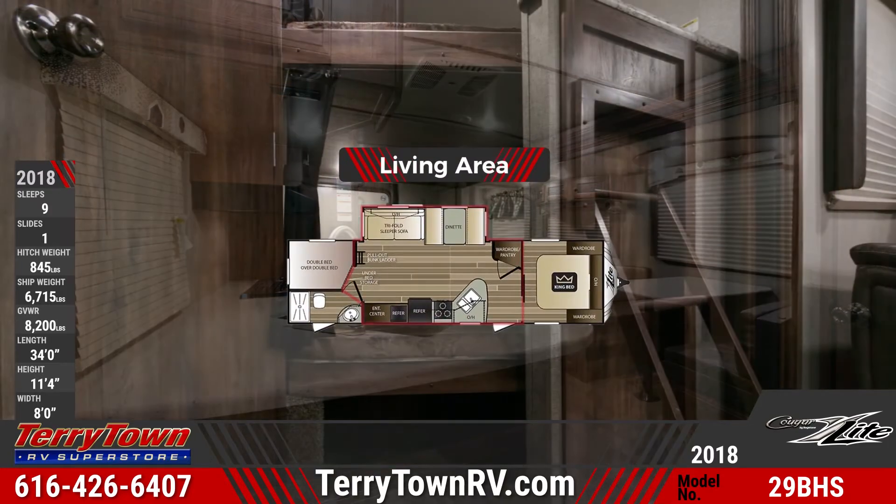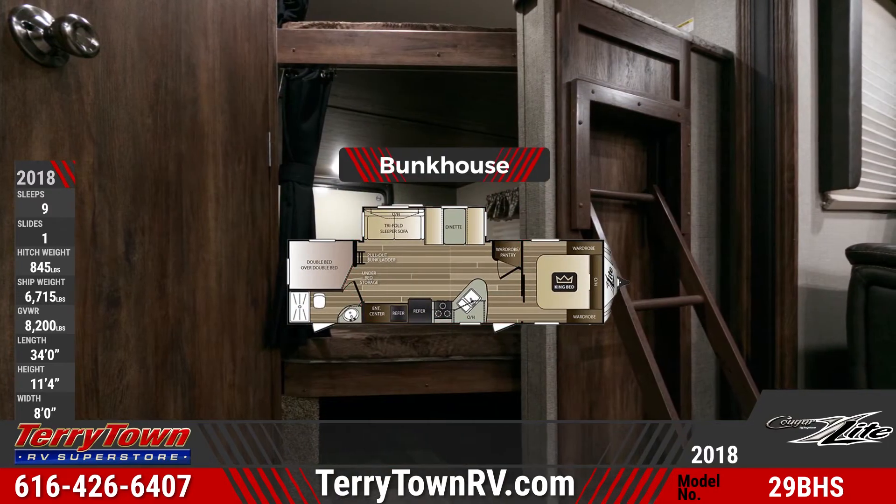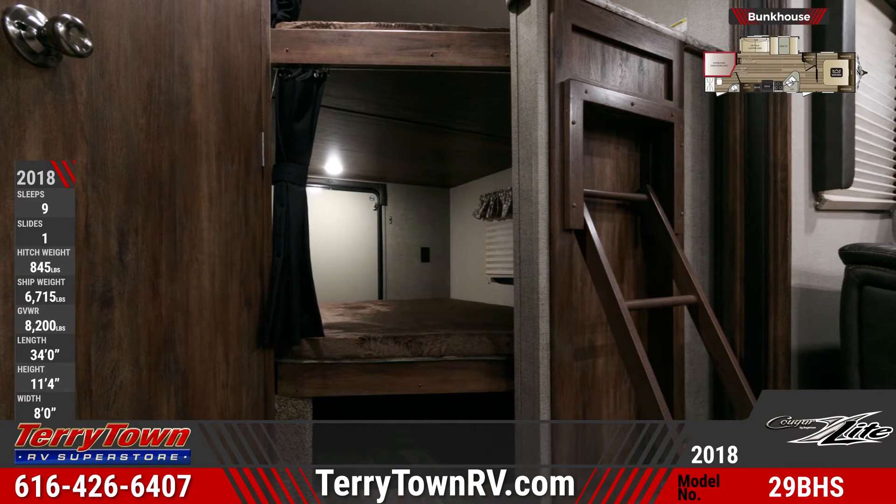A rear bunkhouse has double-sized bunks with privacy curtains and a ladder. The bottom bunk flips up for cargo storage space.